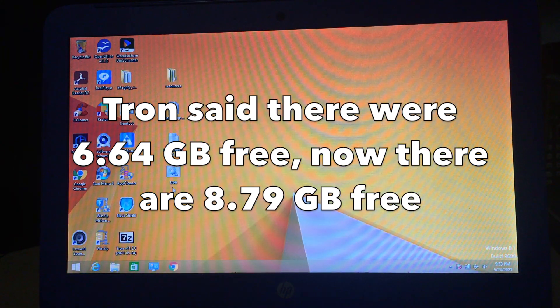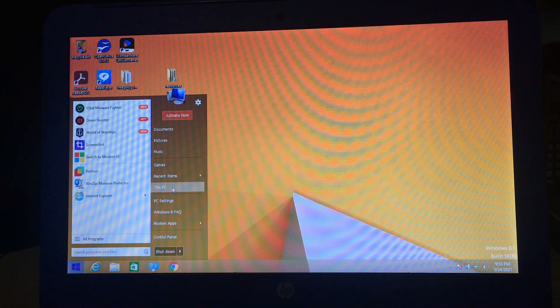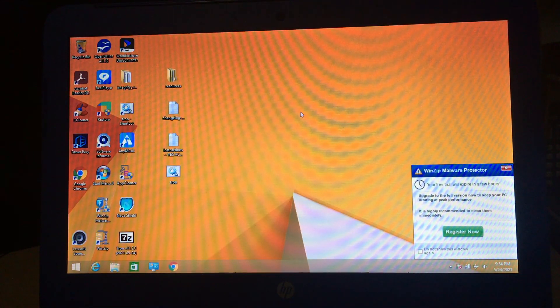I didn't check how much free space there was before we started, but I think we might have gained a little bit. So is Tron worth it? If you have a badly infected computer and you don't want to back up your files and reinstall Windows, it might be worth a shot, but you should read the instructions thoroughly. For example, it also uninstalls Windows 8 and 10 Metro apps — or Modern UI apps — and not all of them are that bad. And it also removed HP Support Assistant, which is actually quite useful for updating drivers on HP computers, so I wouldn't have removed that.